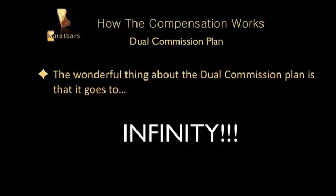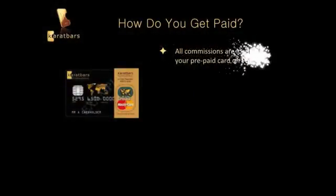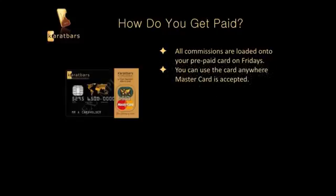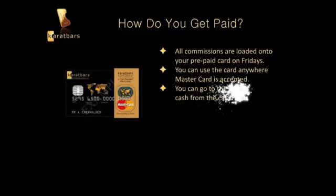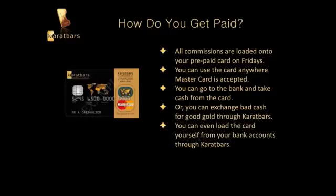KaratBars pays out its commissions using a prepaid MasterCard. MasterCard is recognized around the world — they load your commissions onto your prepaid card on Fridays. You can use the card anywhere MasterCard is accepted — grocery store, shopping, or go to the bank and take out cash. You can also exchange cash for gold through KaratBars or load the card yourself from your bank account. It's easy to set up and KaratBars will walk you through it.